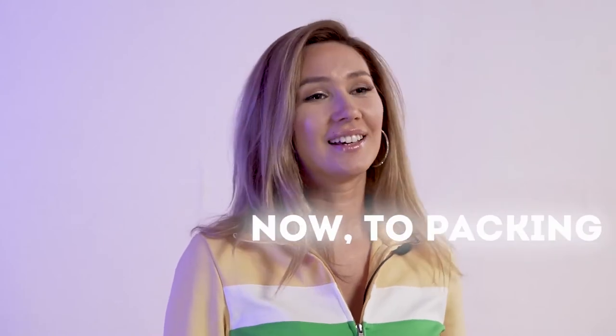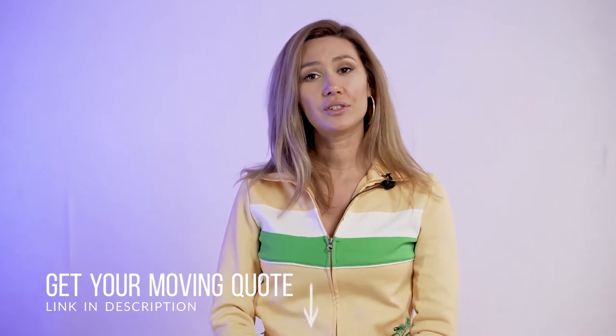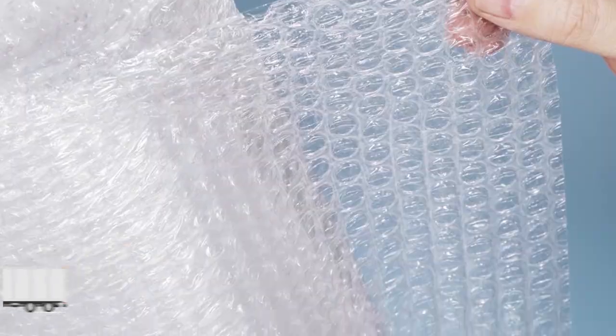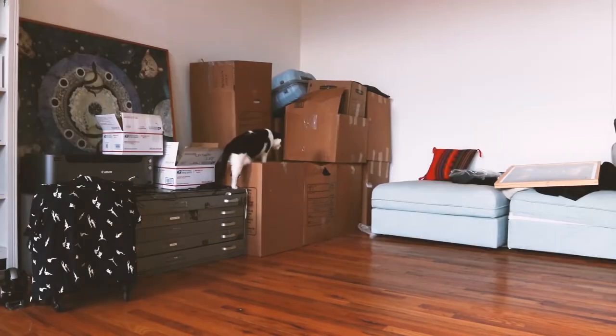Now to packing. The key to making packing go quickly and smoothly is to not skimp on packing materials. Don't use old, worn shipping boxes as they are generally too thin to protect your supplies. Instead, purchase heavy-duty cardboard boxes, packing paper, and bubble wrap. One of the best strategies is to save the boxes your frames arrived in — that way you know you have appropriate boxes and won't have to search high and low for unusual sizes.